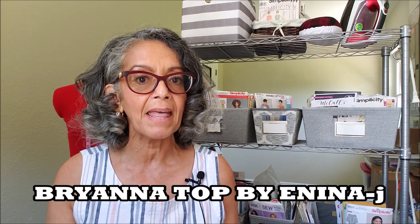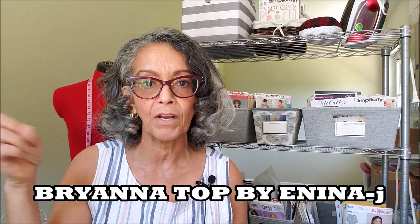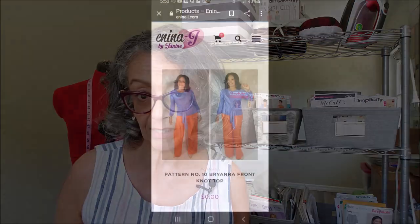The other free indie pattern I downloaded is the Brianna top, and that's by Anina J. I'll list her below and I'll try to pop in a picture of the top here so you can see it.